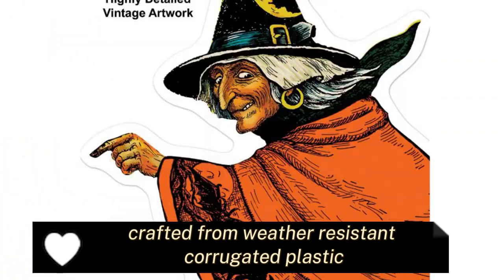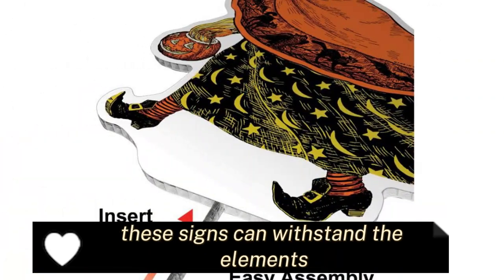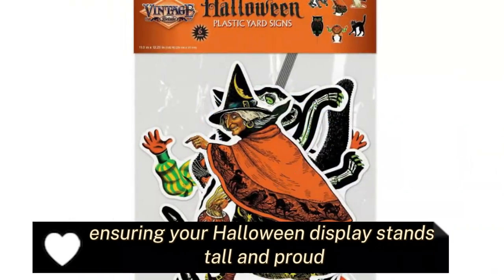Built to last, crafted from weather-resistant corrugated plastic, these signs can withstand the elements and are sturdy enough to endure outdoor use. They come with stakes for easy setup, ensuring your Halloween display stands tall and proud.